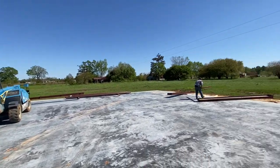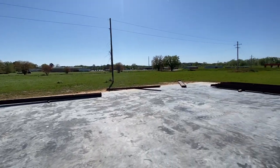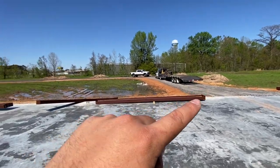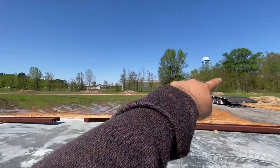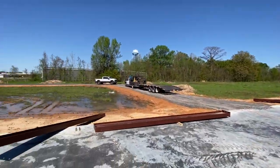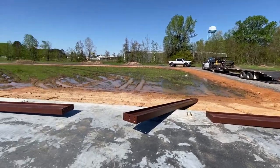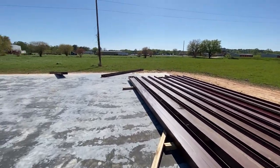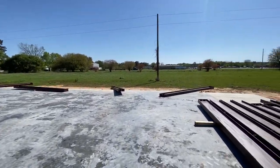All right, so we've got some metal laid out. They had to back all the way in because right now, as you can see, everything's wet. These are some of the cross beams and sides and stuff like that.